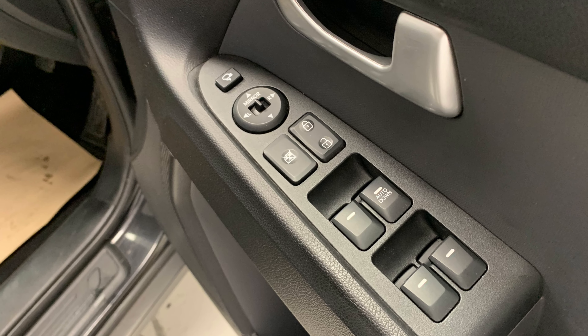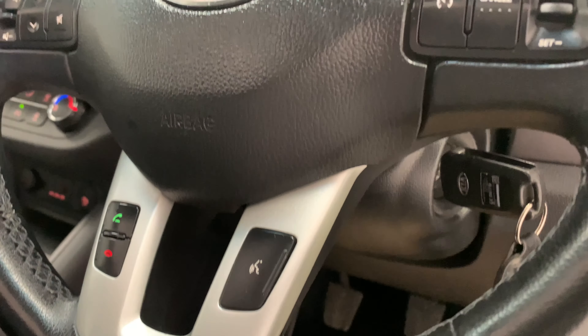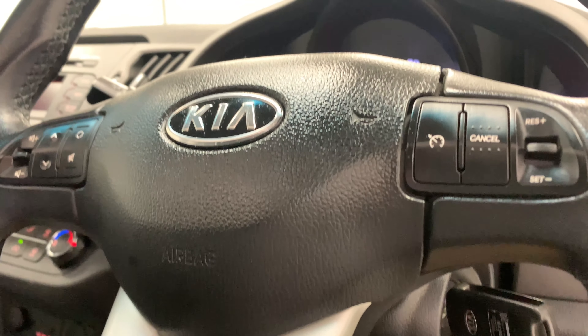Looking at some of the features, you can see we've got electric windows and mirrors, as well as a leather-trimmed multifunctional steering wheel featuring contrasting silver accents.